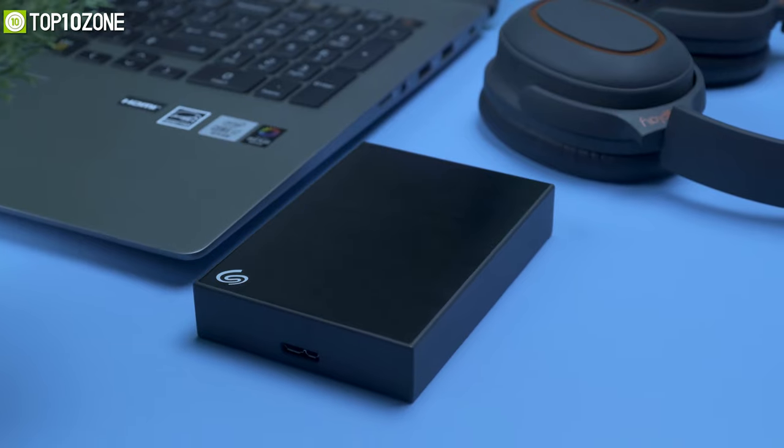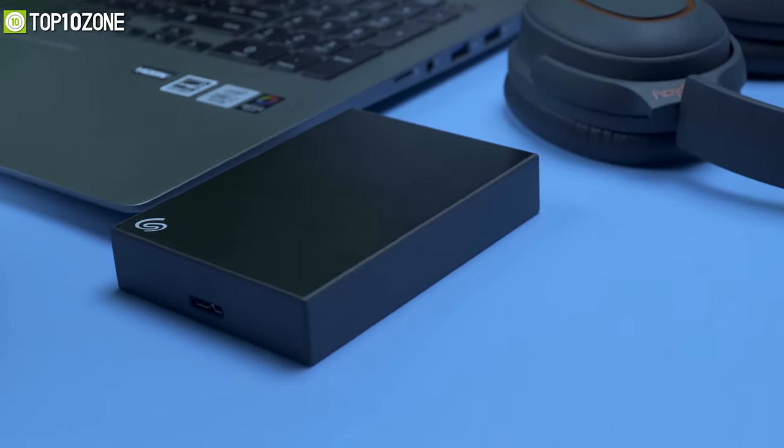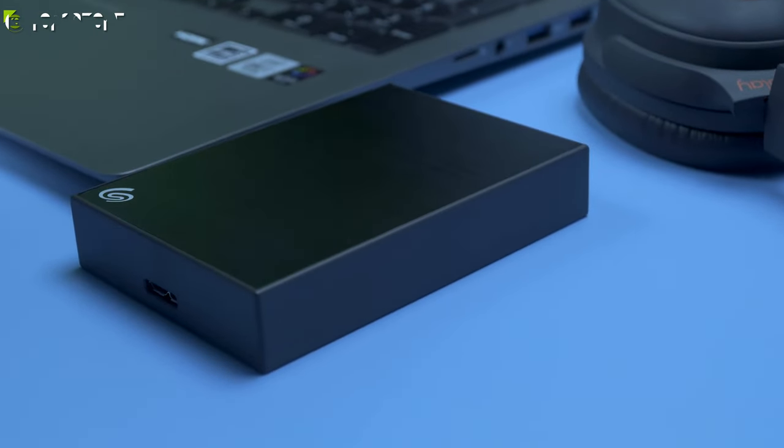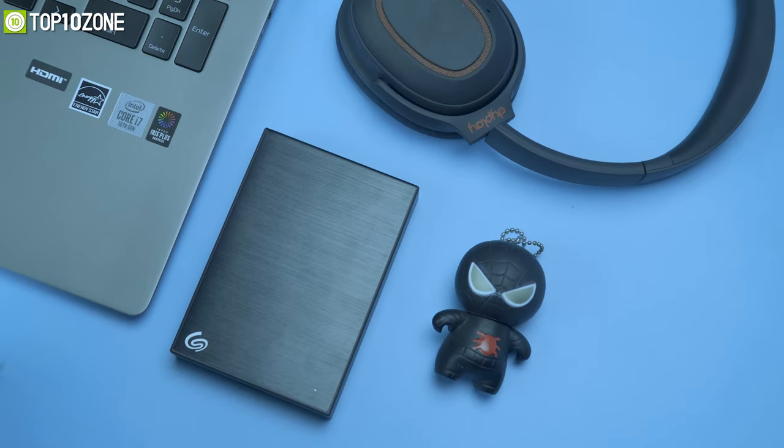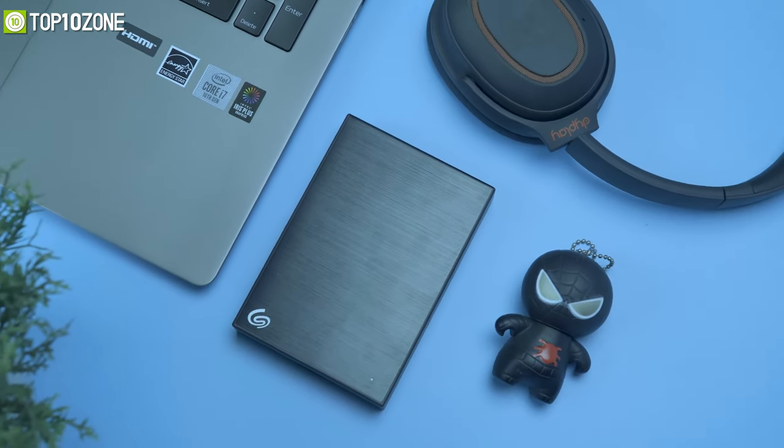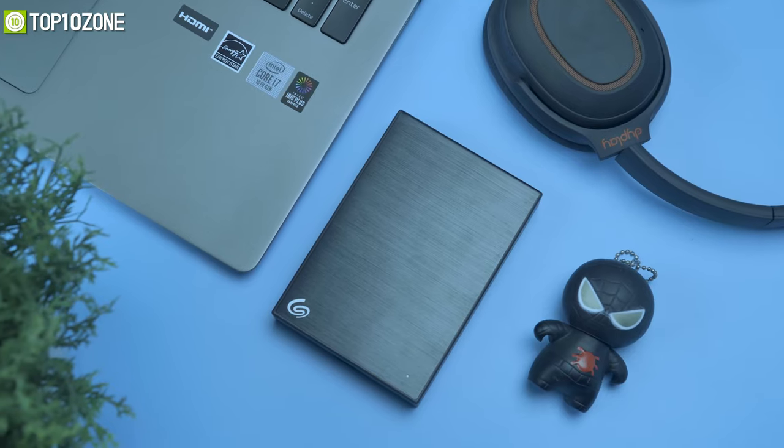The handiest part of this portable hard drive is that it is quite compact and looks smaller than any traditional hard drive. Overall, if you want to keep your files safe and secure, the Seagate 4TB Backup Plus will be an affordable deal to grab.